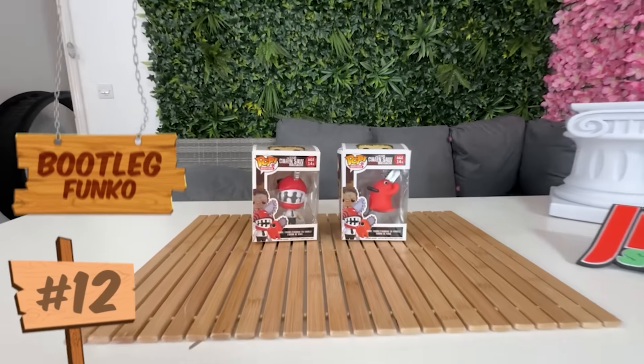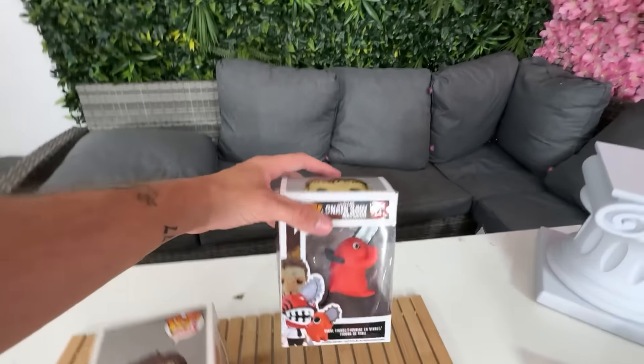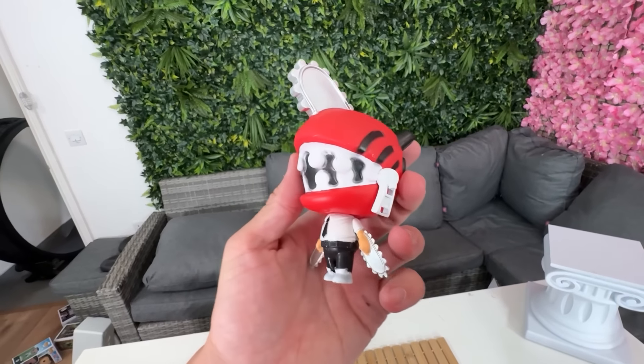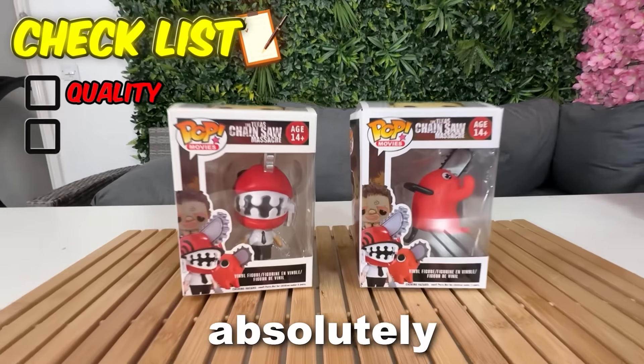Now, I have three more Funko Pops to show you. To begin with, we have these Chainsaw Man Funko Pops. Bro, what on earth is this? This is the most cursed Funko Pop in the world. What on earth is this? These Funko Pops are absolutely wild.